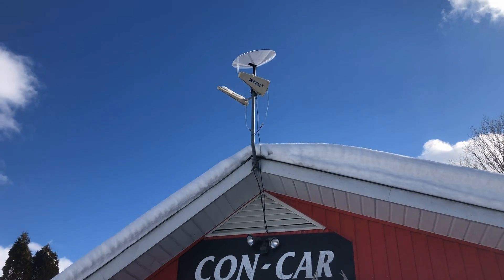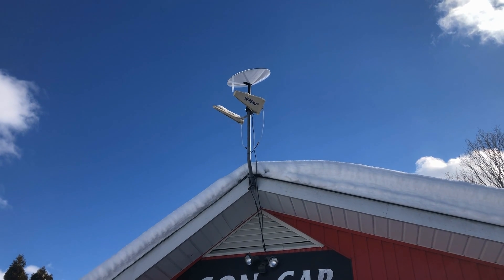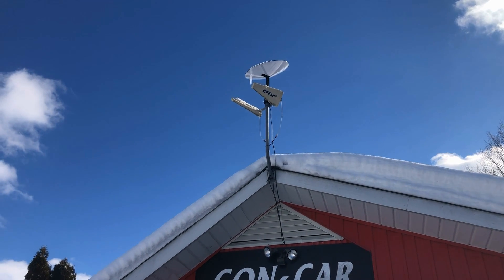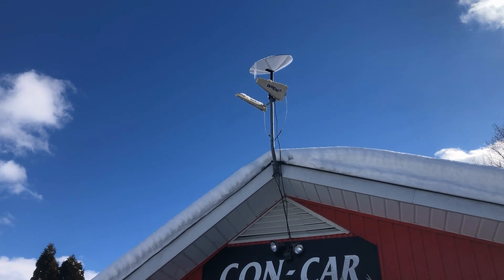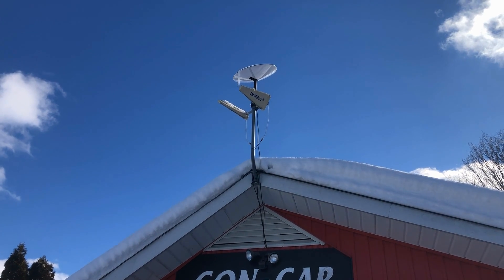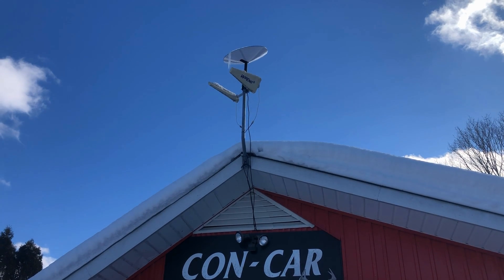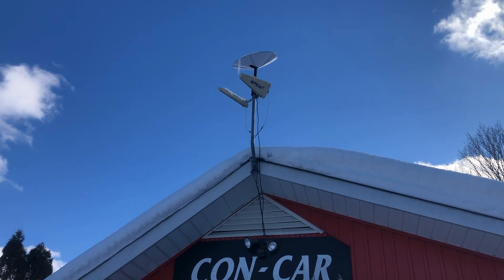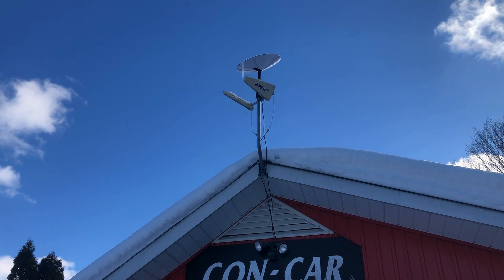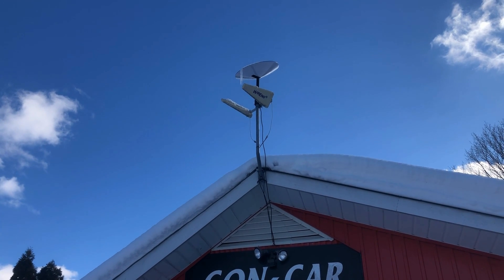I did talk to Starlink support about my cell. They're fully aware, because I communicated to them that we're using the Starlink 15 kilometers away from where it is assigned in town, and it's working here. We'd like to keep it here — can we change our service address? They said they don't recommend it at this time, because the current cell where we want it isn't really open yet. I'm actually outside of this cell — it's a different cell than the one I'm assigned to, which is 15 kilometers away.